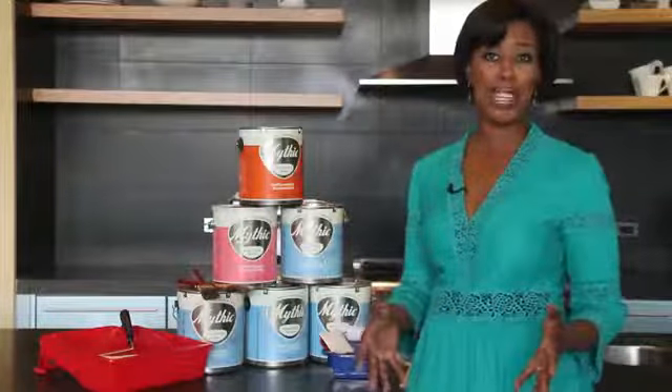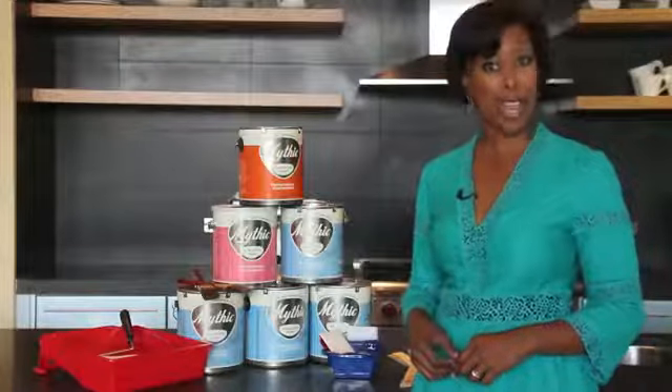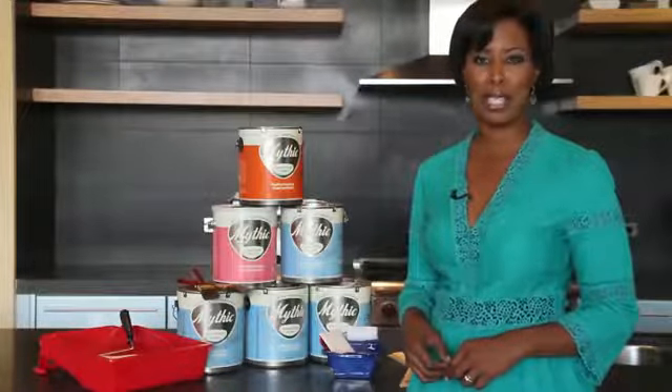I hope you found my ideas for living room painting tips to be helpful. I'm interior designer Kathy Hobbs, owner of Kathy Hobbs Design Recipes, based in New York City.